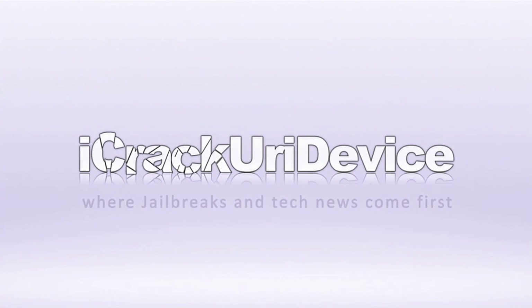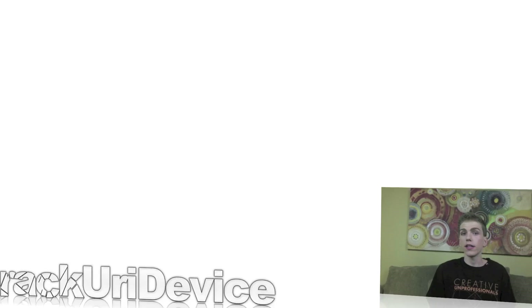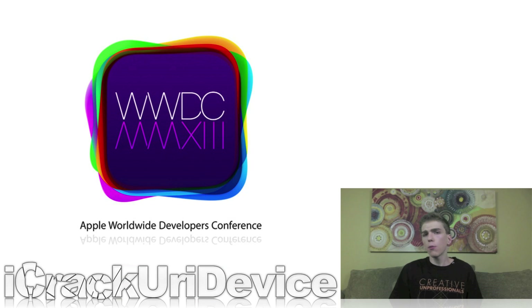Hey YouTube, it's ICU, and welcome to the 144th episode of Best Tech Info and Rumors. To start off, as many of you know, on Monday Apple held their annual Worldwide Developers Conference, more commonly referred to as WWDC.